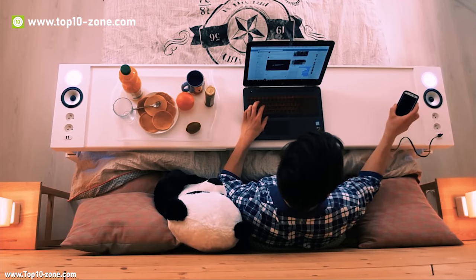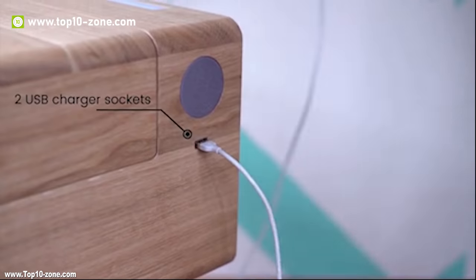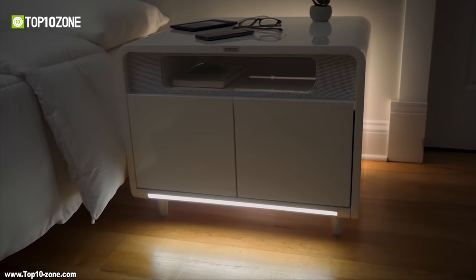In today's video, we will introduce you to 10 such smart furnitures that you can have to make your life more comfortable and convenient.